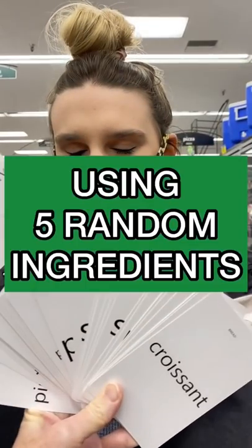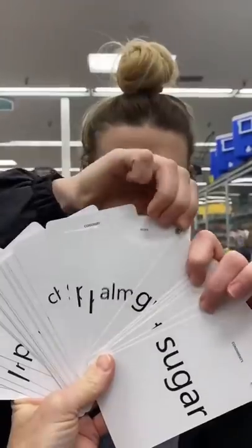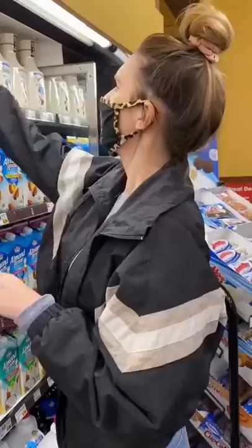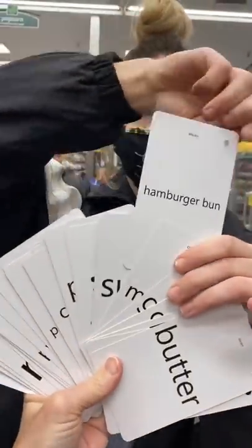My mom challenged me to make a meal using five random ingredients. First I chose strawberries, then I chose eggs, then I chose almonds — and almond milk is literally just water and almonds, so I went with that. I chose a salad dressing, and then I chose hamburger buns.